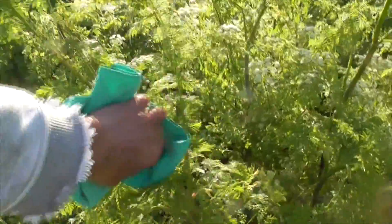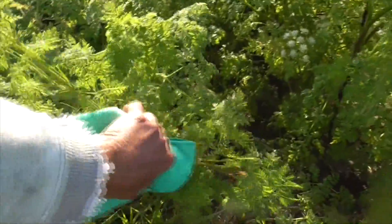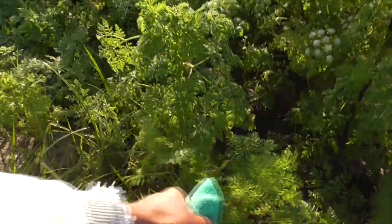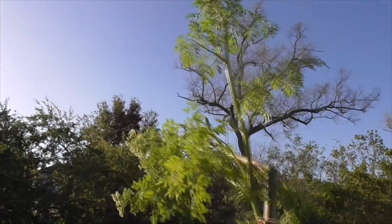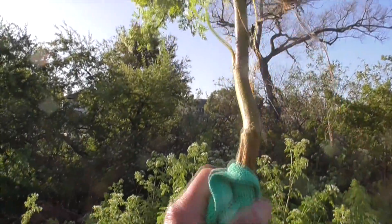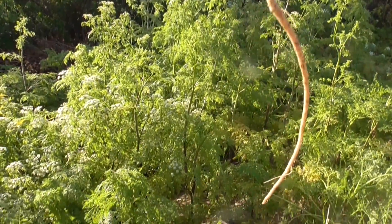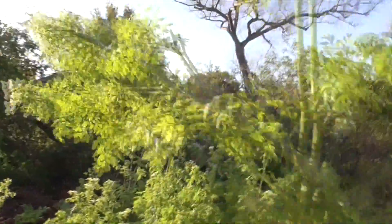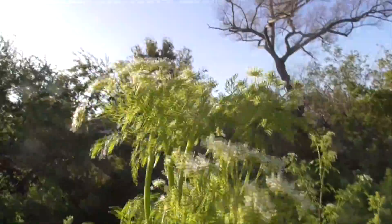We'll pull this one up right here — hopefully I'll get the taproot. That's how you remove this from your garden. It goes about ten feet tall all the way down to a super deep taproot. That's pretty long. At the top of course we have our little umbel of flowers.